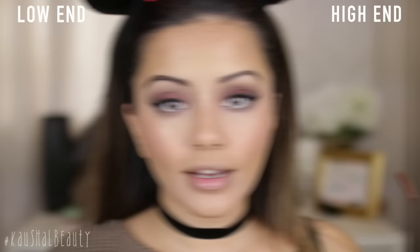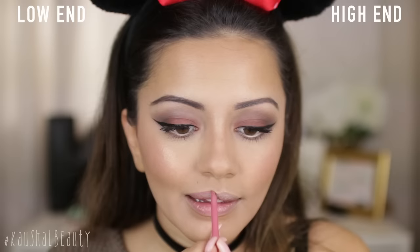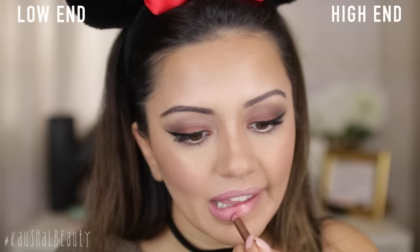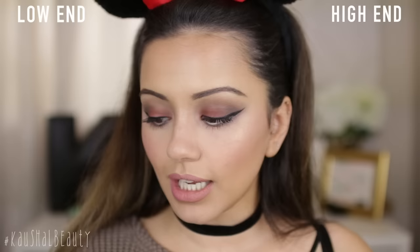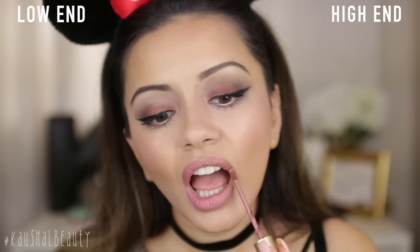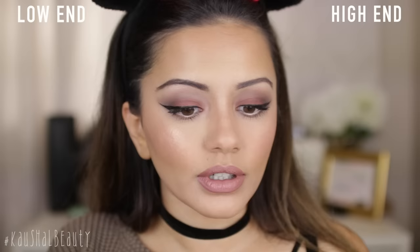The last thing makeup-wise to do is lips. On this side, I'm taking Pillow Talk by Charlotte Tilbury, and on this side, East End Snob Lip Liner by Rimmel. I'm going to line and also fill in my lips with these — they are almost the same shade. As the eyes are quite dark, I'm opting for a nude lip. On the high-end side, I'm taking Cool Girl by Too Faced, a matte liquid lipstick, and on this side the NYX Liquid Suede in the shade Sandstorm — these are basically almost exactly the same colour. The Liquid Suede side isn't quite as super matte, so I'm going to blot it slightly to get rid of the shine.